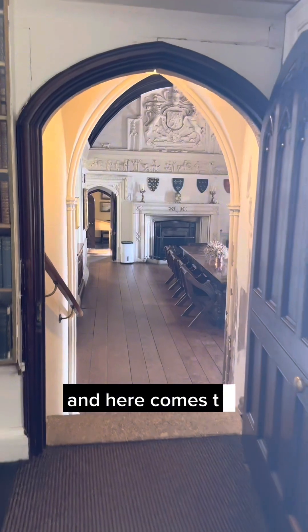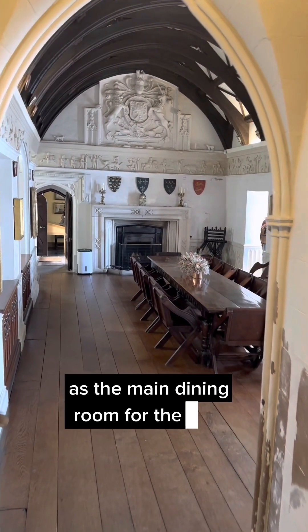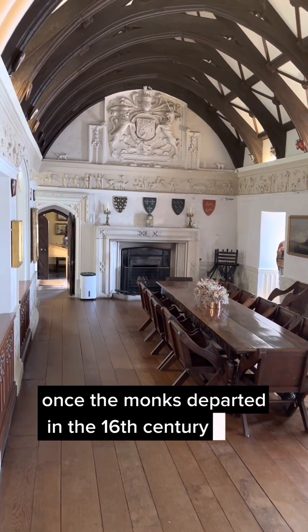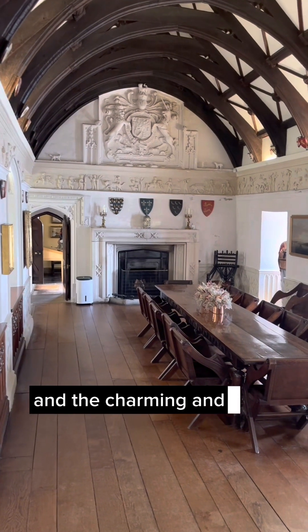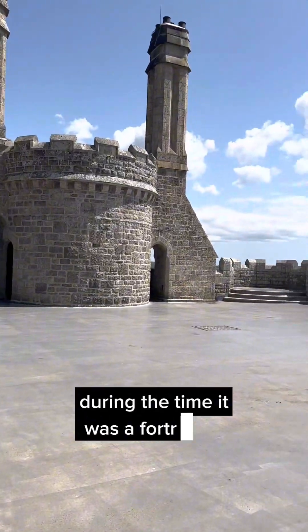And here comes the Chevy Chase room. This was the refectory for the priory and continued to act as the main dining room for the family until the 1950s. Once the monks departed in the 16th century, the present higher roof was installed and the charming and idiosyncratic frieze added, in effect creating a great hall for the castle during the time it was a fortress.